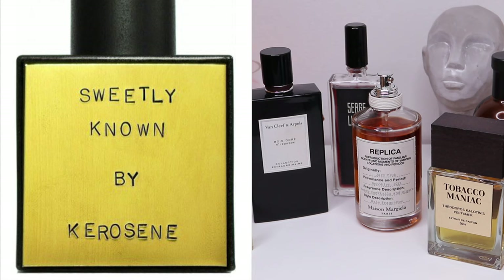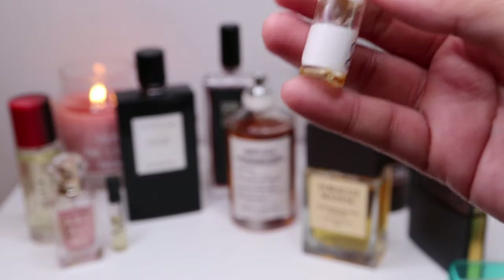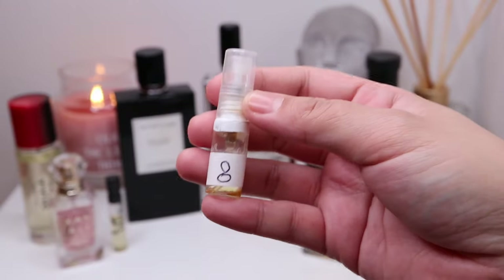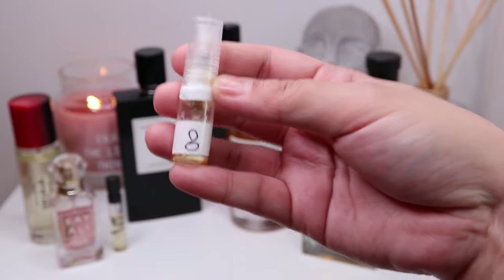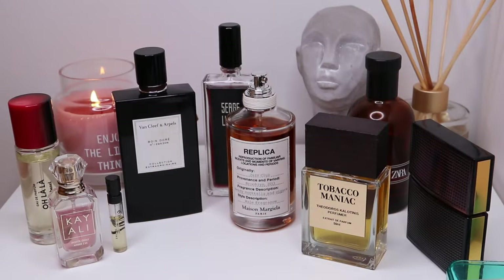And when I talked about burnt match, I thought of Sweetly Known from Unknown Pleasures — I only have a decant and very little left. This one is a very sweet fragrance — it's caramel, it has cocoa I think. But this one also has burnt match, and it was that burnt caramel, burnt match kind of scent that really drew me to it. I love this one. Let me know, you guys, where I can get this one — it's really nice.